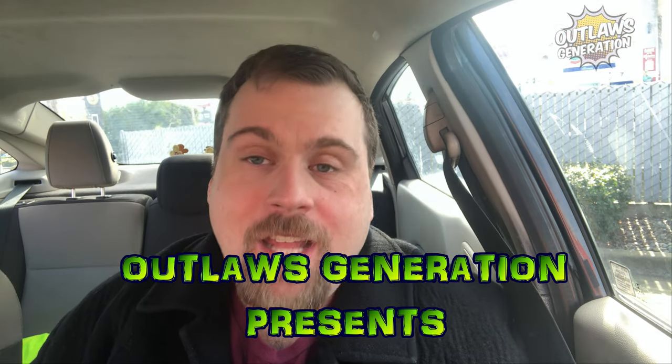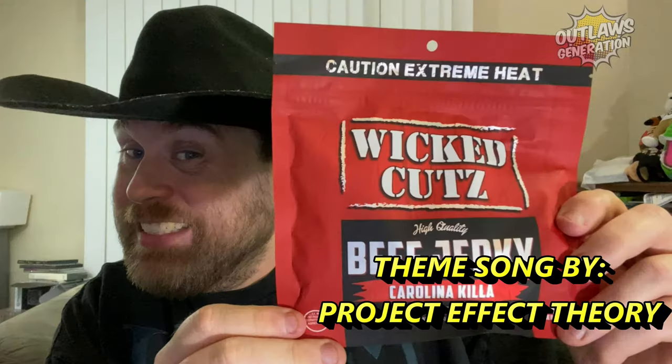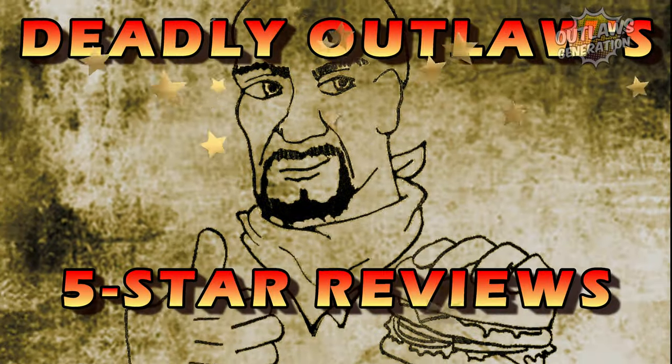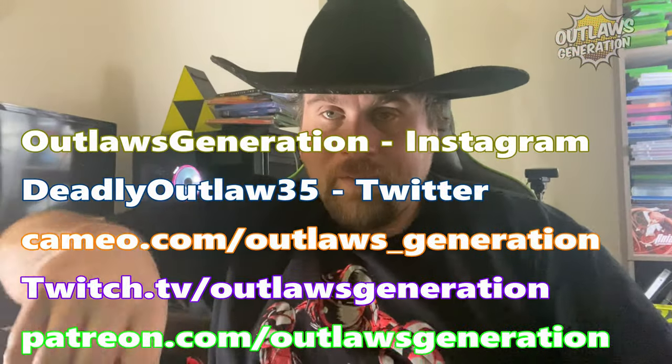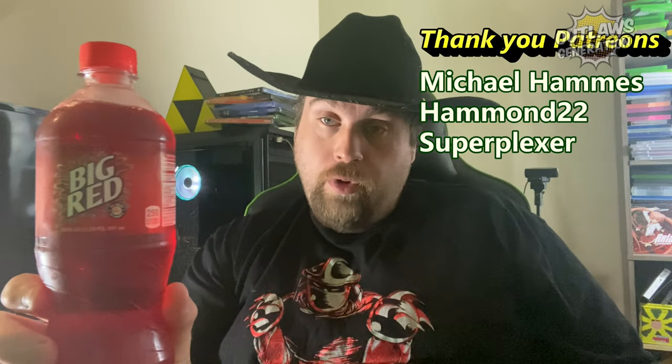Welcome back to Deadly Outlaws 5-star-y. Well, howdy, Outlaws. Welcome back to my show. If you're a fan of my content and I'm making you hungry, consider smashing that subscribe button and clicking that notification bell, because every Saturday, Outlaws hide out the show you all truly love.